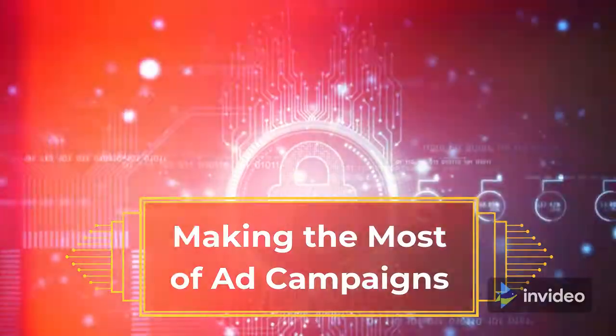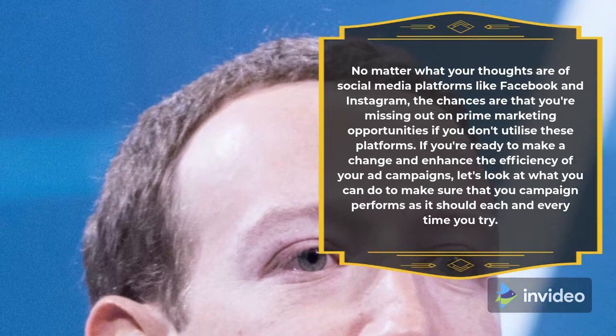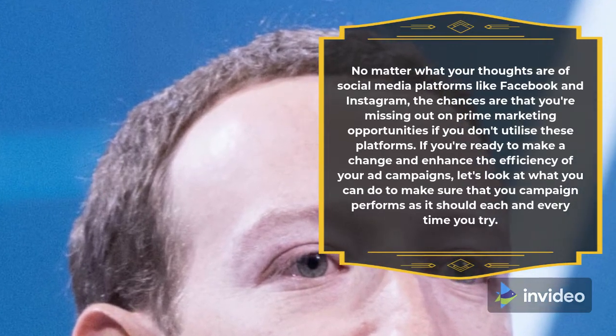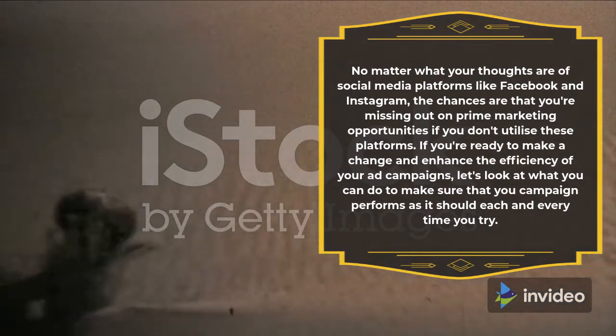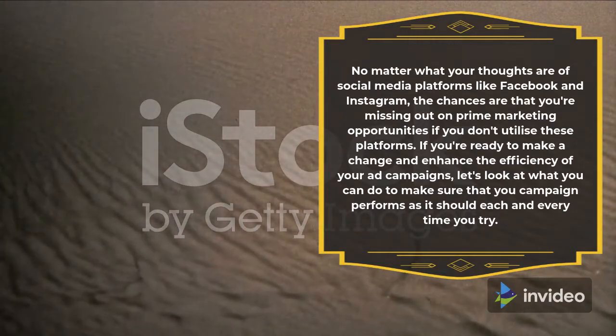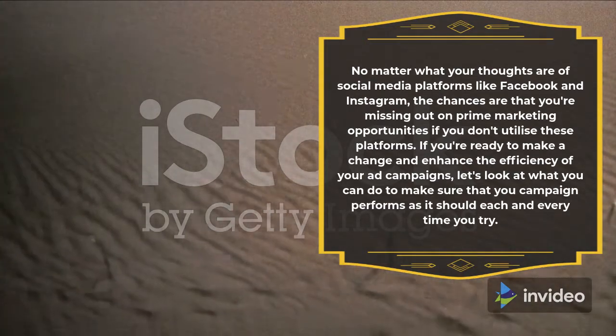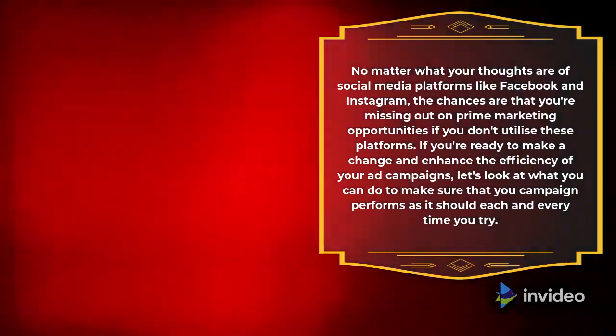Making the most of ad campaigns. No matter what your thoughts are of social media platforms like Facebook and Instagram, the chances are that you're missing out on prime marketing opportunities if you don't utilize these platforms. If you're ready to make a change and enhance the efficiency of your ad campaigns, let's look at what you can do to make sure that your campaign performs as it should each and every time you try.